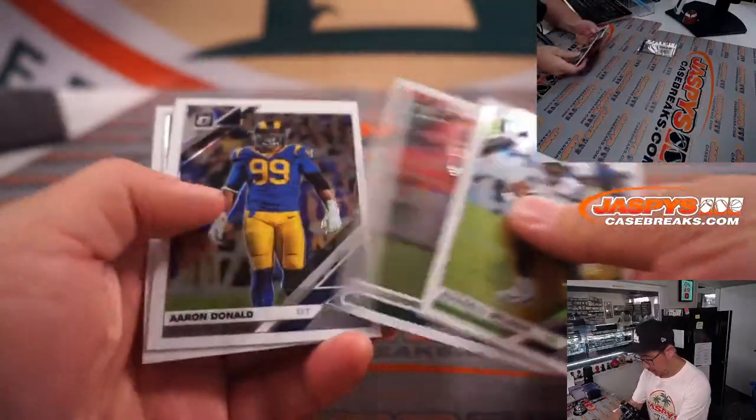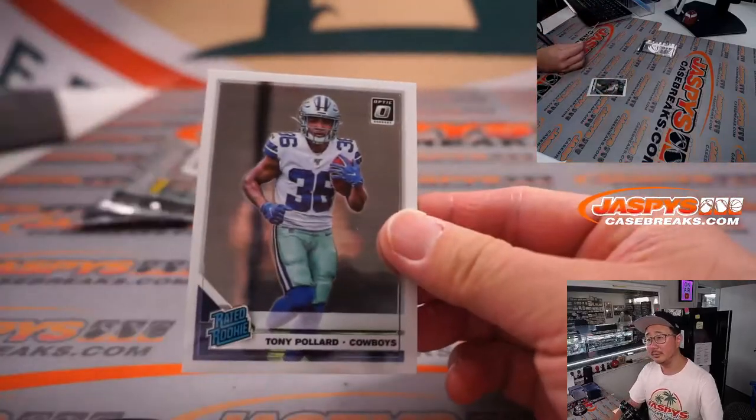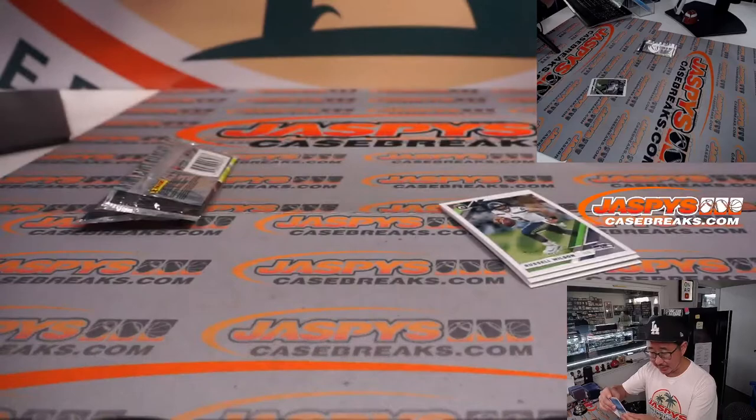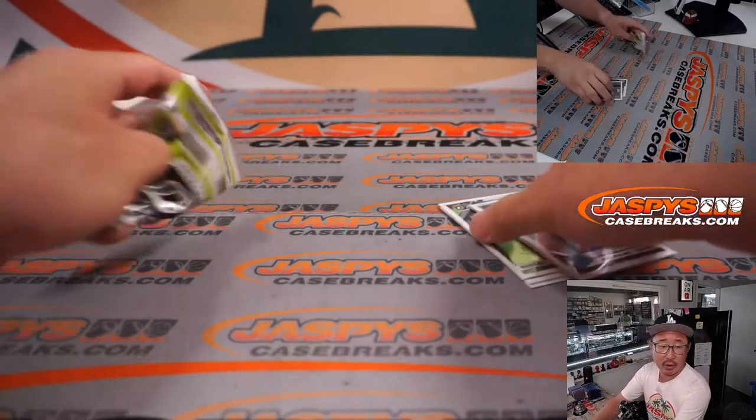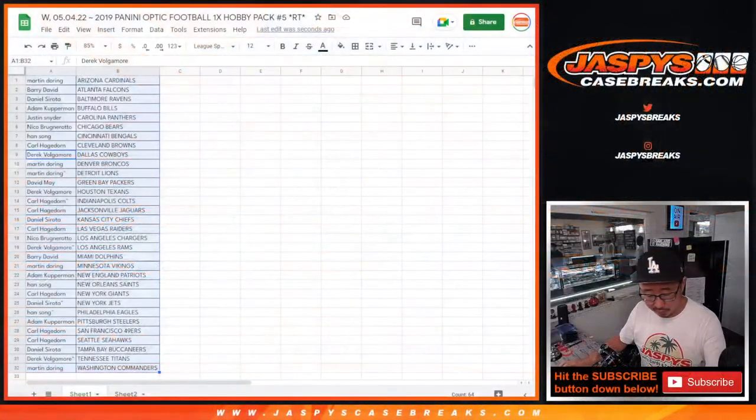Russell Wilson, Jalen Ramsey, Aaron Donald, and rated rookie Tony Pollard — you might make a little noise this year. So this will go to Dallas. That's going to Derek and Dallas. Now let's flip back here for our third and final dice roll.